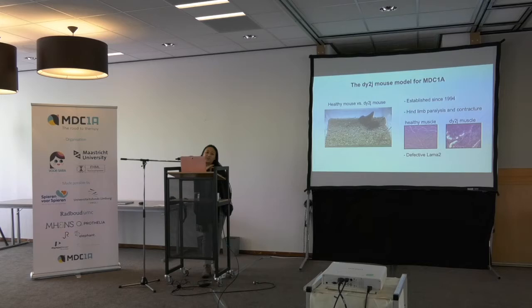I'm showing you the DY2J mouse model for MDC1A, because that's the system I've been working on in the past few years. Comparing a healthy mouse to a DY2J mouse, you can totally see the hindlimb paralysis and contracture. If you open up the mouse and look at the muscle, healthy muscle cells are quite homogeneous in size and properly aligned. But in the DY2J muscle you have so many things going on — fibrosis, immune cells, adipose tissue, et cetera. This mouse model has been established for a long time and has defective LAMA2.